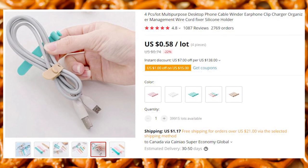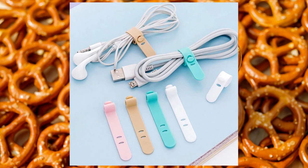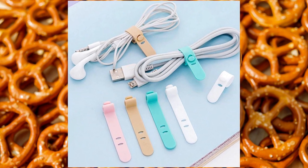Handy silicone straps to make your cables more organized. You can get four cable wraps for $0.58, which is less than $0.15 per wrap. Great deal!